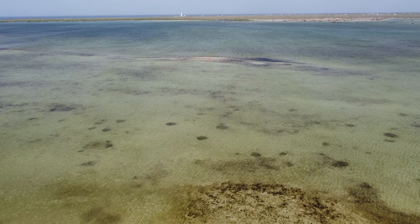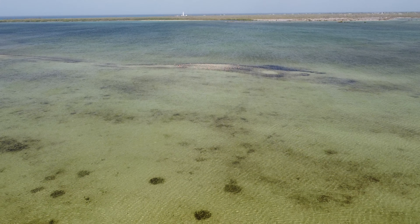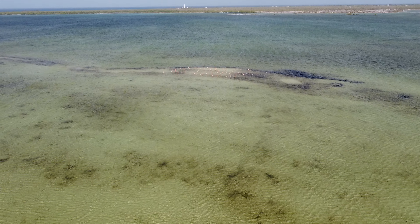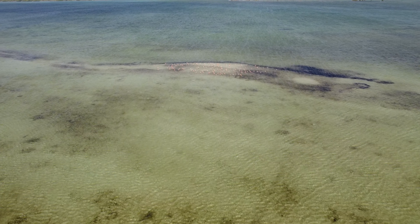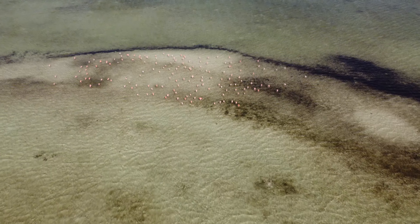The evaporation ponds are filled with algae which supplies food for billions of brine shrimp, which in turn supplies food for the flamingos. In fact, it's from eating the brine shrimp that the flamingos get their distinctive coral color.